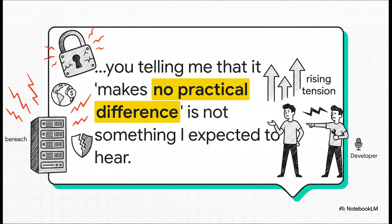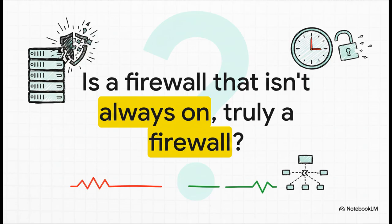This is where the tension really ratcheted up. A developer basically suggested that for servers already exposed, this little boot-time gap makes no practical difference. That did not go over well. The reporter fired back, saying that's not something I expected to hear at all — any lack of protection is a big deal. That really gets to the core of the whole debate: is a firewall that isn't always on truly a firewall? Is a temporary security lapse, even for a few seconds, an acceptable price to pay for making sure systems don't break? Or is it a fundamental failure of what a firewall is supposed to do?